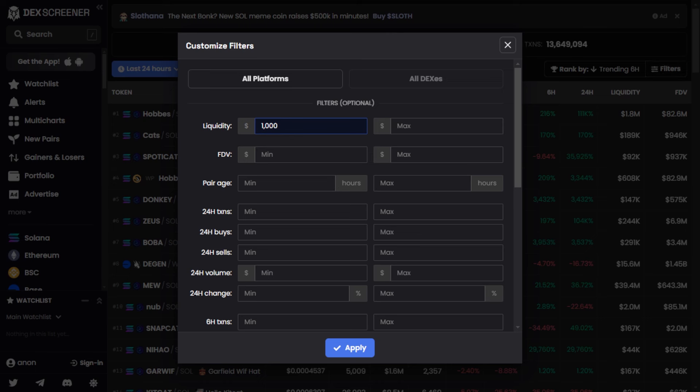Click on the logo and a menu will appear. Hit the filters button on the right-hand side. Here you'll find a list of platforms — these are the blockchains where DexScreener operates.